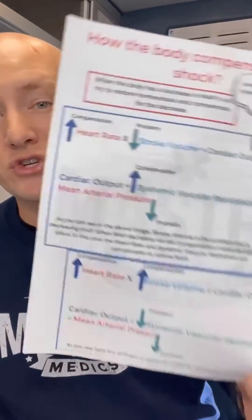We love that you love our videos so much, so we've actually created some illustrated notes for you, and you can download these for free with a link in our bio.